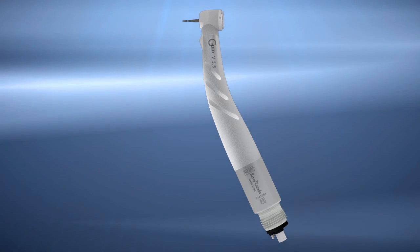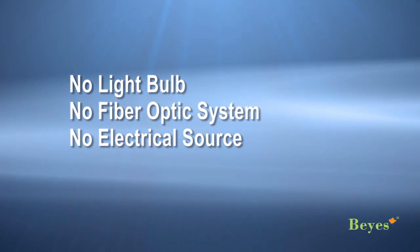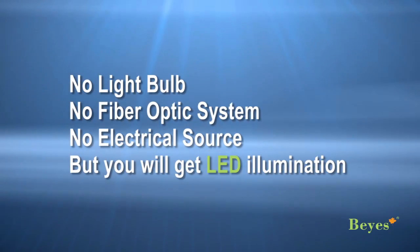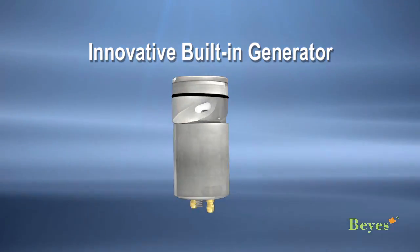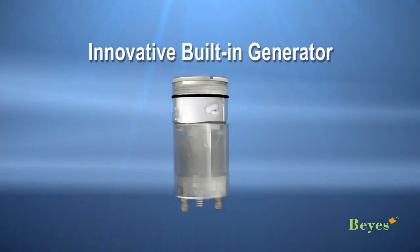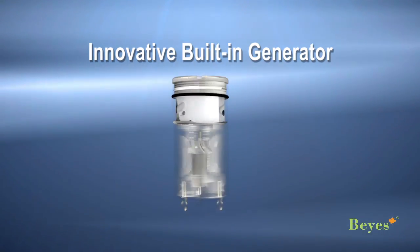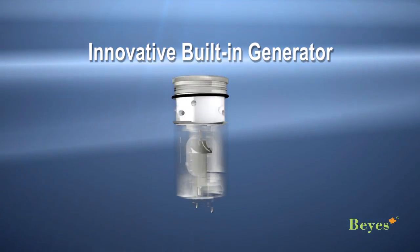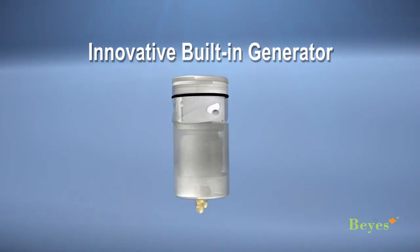Here comes the solution — an air-light high-speed handpiece. No light bulb, no fiber optic system, no electrical source, but you will get LED illumination. Bayes designed an innovative electrical generator built into the handpiece. It will eliminate the need for fiber optic systems from your dental delivery unit. You can simply attach the air-light into your existing handpiece and you will get the brightest light.